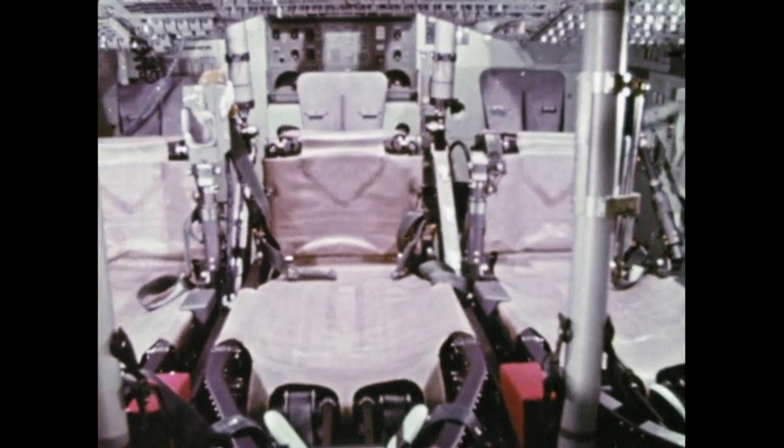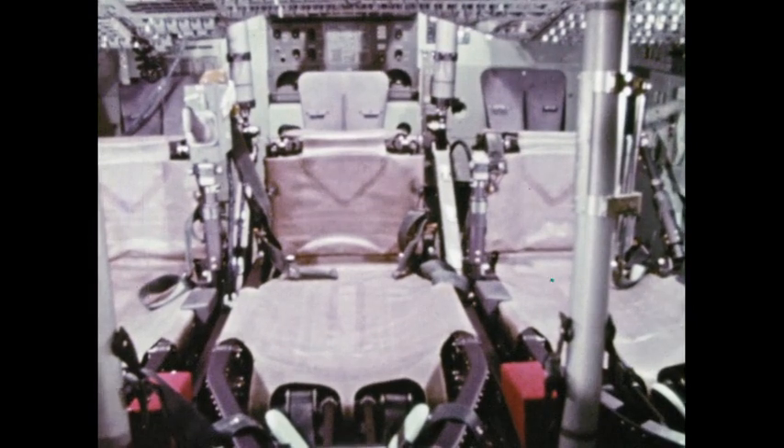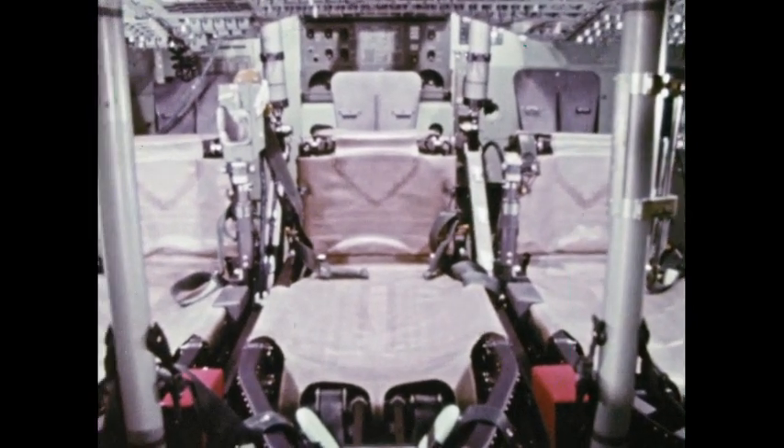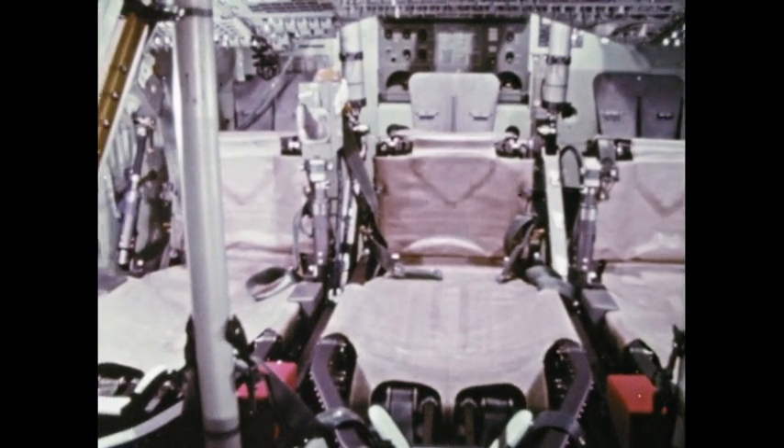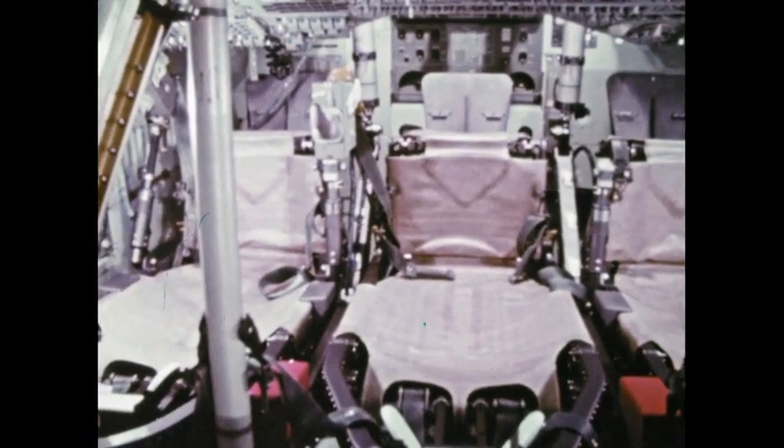At first glance, the cabin itself seems dominated by three crew couches, but there is much more. Each seat is designed to be as comfortable as possible. More important though, they provide cushioning for the stresses and forces of acceleration and gravity.